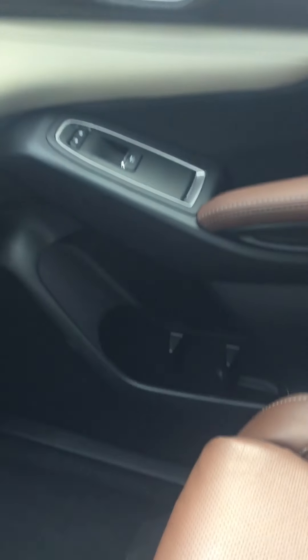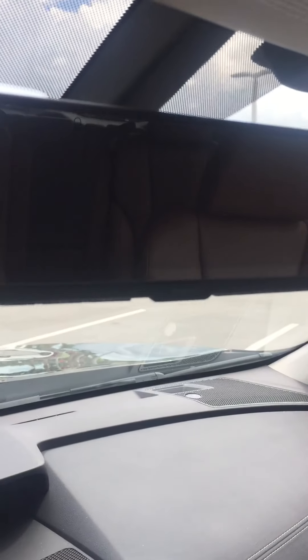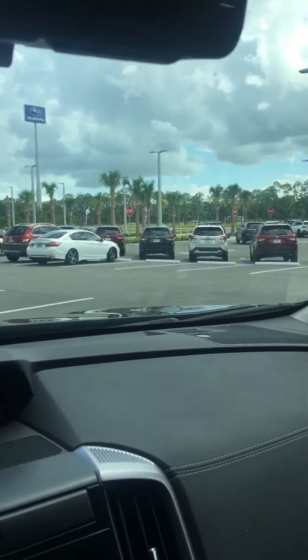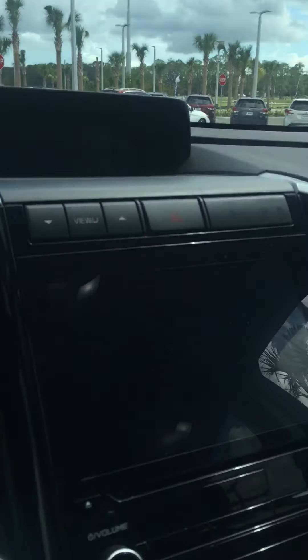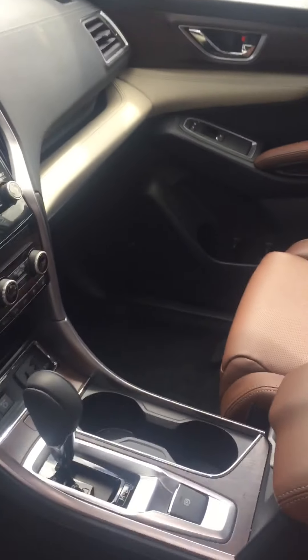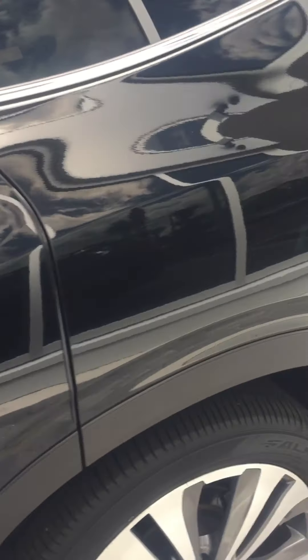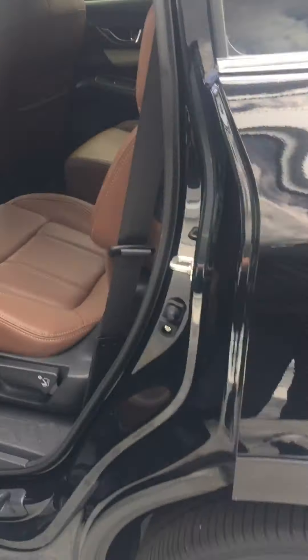Lots of cup holders in here and plenty of storage space. Because it's the Touring, you're gonna have this auto-dimming mirror. It also has a smart rear view camera in there where you can view what is going on behind you without being in reverse.